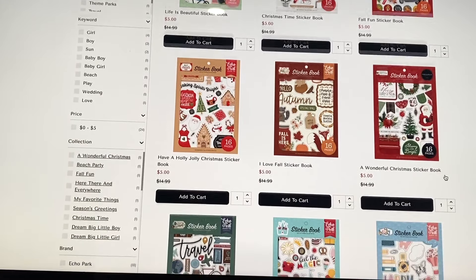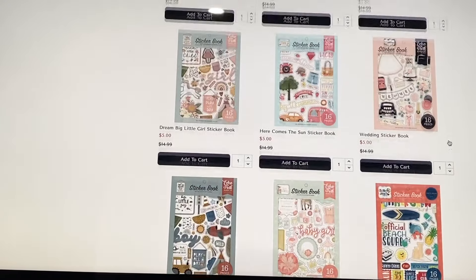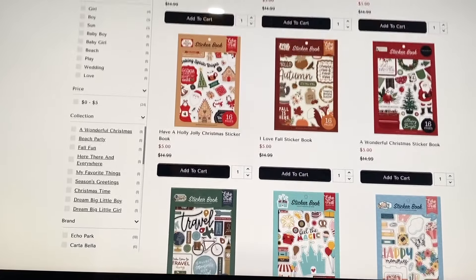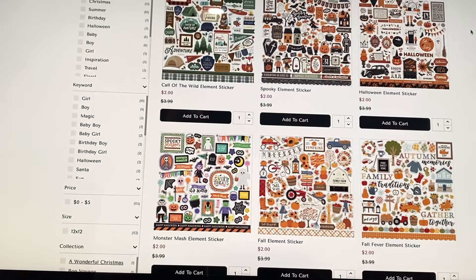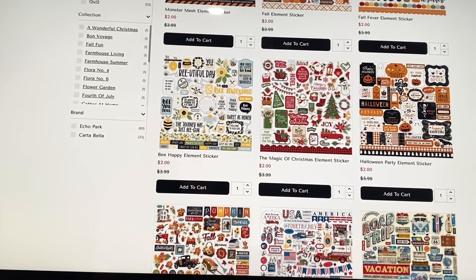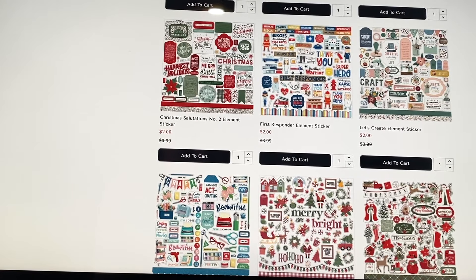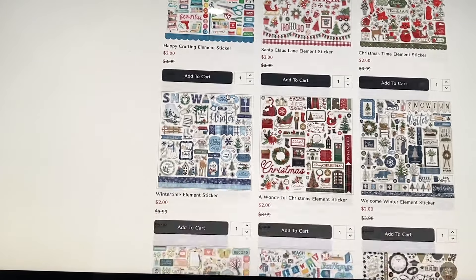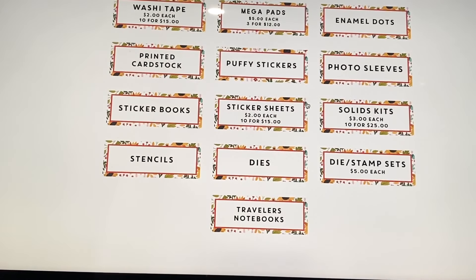Sticker books are available, and I love them especially for Christmas because I'm always pulling elements from other collections when I don't have the full collection kit or sticker sheet. Sticker sheets are two dollars each or ten for fifteen, saving five dollars. There are lots of Halloween and fall options — the Halloween Party sheet is great because it has a ton of sentiments.